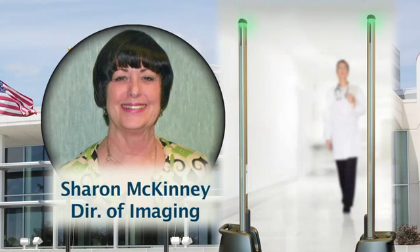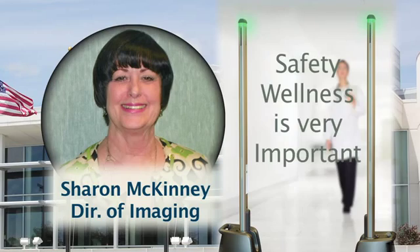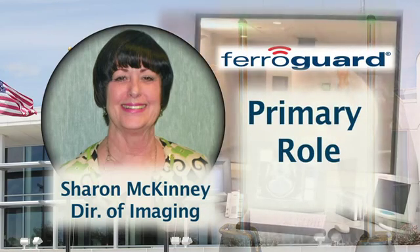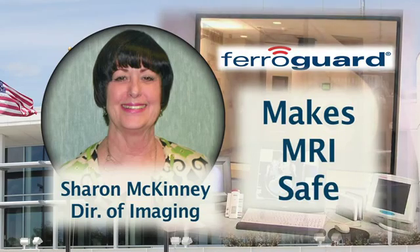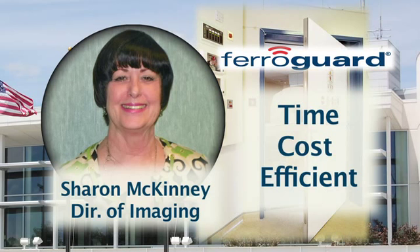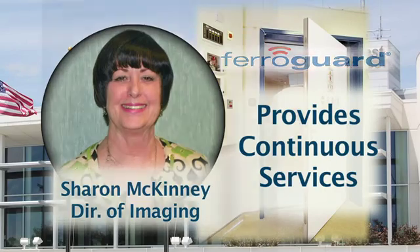Sharon McKinney states: The safety and wellness of patients and staff here at Regional West is very important. The FerroGuard is another line of defense in our strategy to protect patients and employees in the MRI environment. Since there is only one MRI magnet at Regional West Medical Center, and RWMC is the only hospital in town, it is critical to keep the magnet up and running in order to provide continuous MRI imaging for our patients.